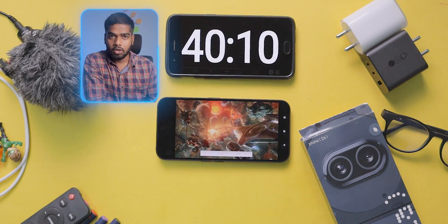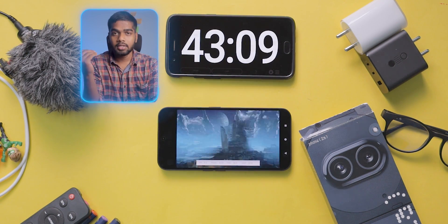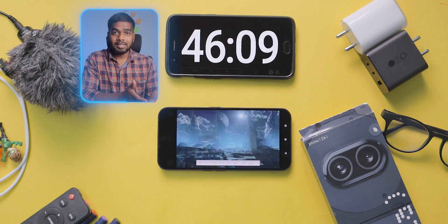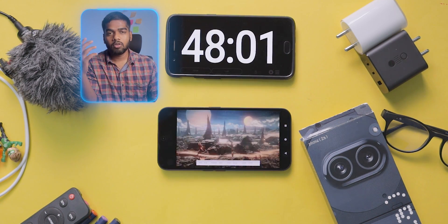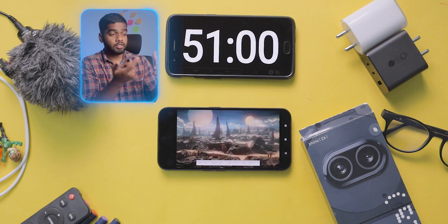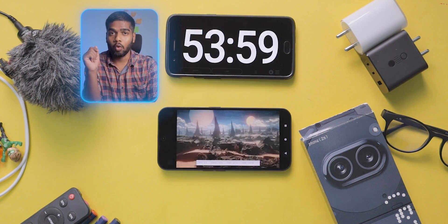Now I'm going to do the 3D benchmark and stress test on this mobile. Keep in mind this battery drain test represents extreme usage — your usage pattern may differ, which could result in more or less battery backup time. Also, many factors affect battery backup, including atmospheric temperature, the apps you are using, the brightness level, and background running apps.